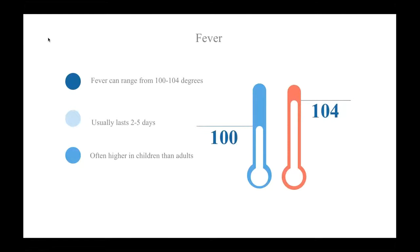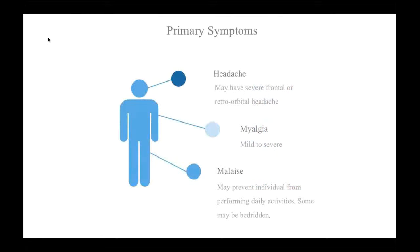Fevers are often higher in children than adults. Influenza often brings a frontal or retroorbital headache and can be quite severe. Myalgia, which is muscle pain, is common and can range from mild to severe. Malaise is severe fatigue that often prevents patients from performing their normal daily activities or going to work. And most patients will need extra sleep and some will even be bedridden.